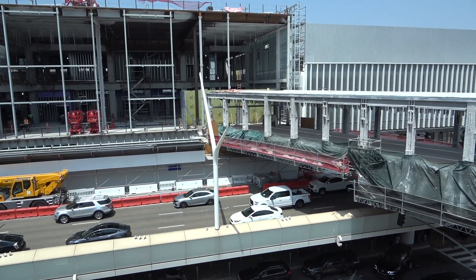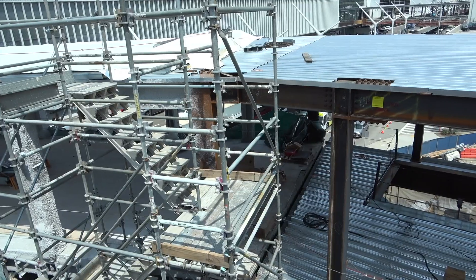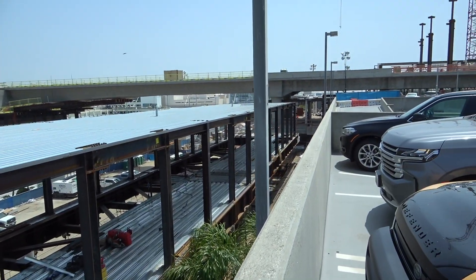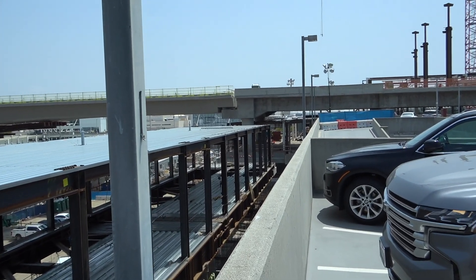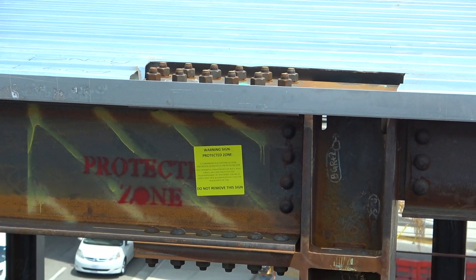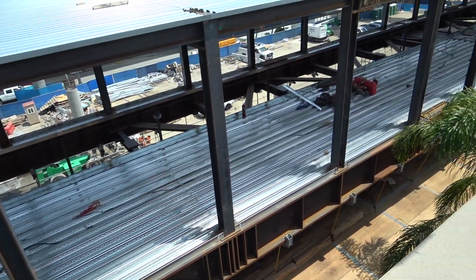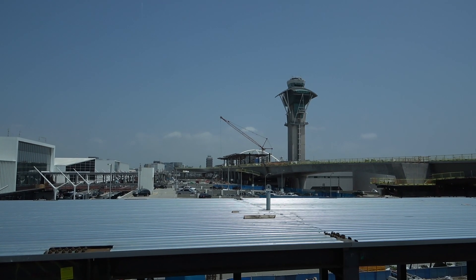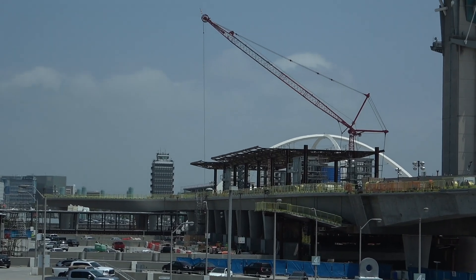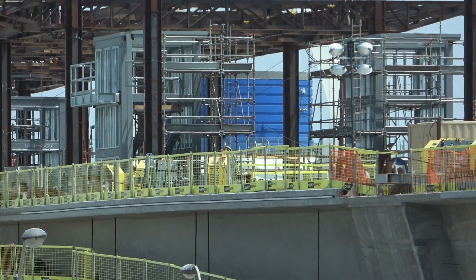You can see this pedestrian walkway that will extend — I'll show you how far it extends. It extends across the roadway here, and then we'll pan right along here as it keeps going. There's a little bit of a gap here, but you can see how it will continue. Looking off into the distance next to the aircraft tower, you can see the central PeopleMover station and the elevator shafts.